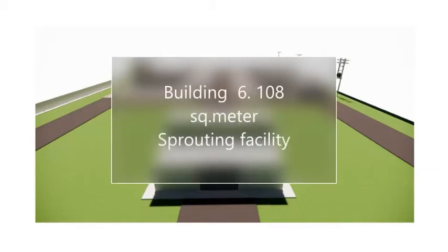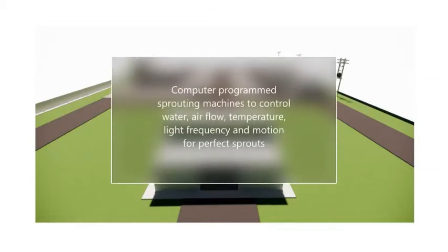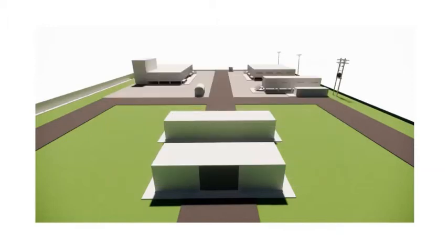Building 6: 108 square metre sprouting facility, with computer programmed sprouting machines to control water, airflow, temperature, light frequency and motion for perfect sprouts with no contamination.